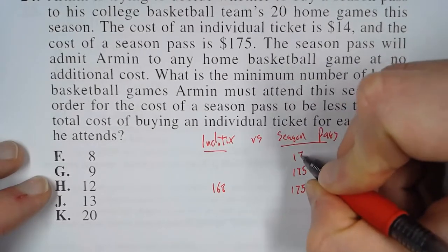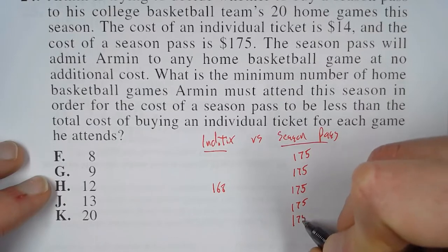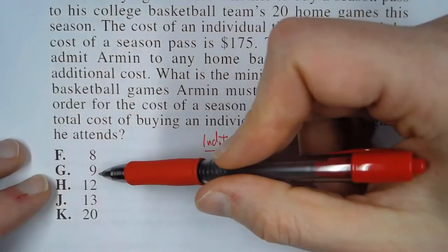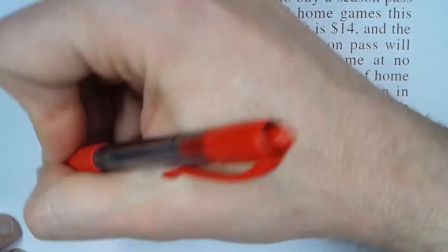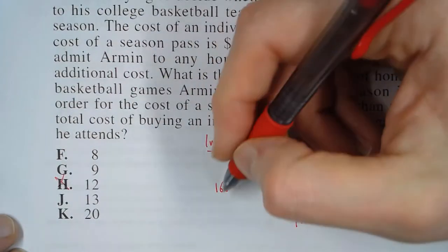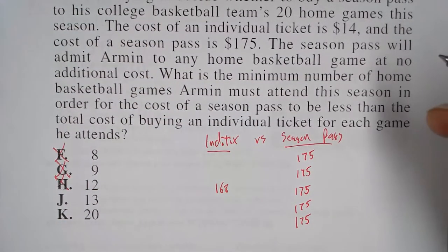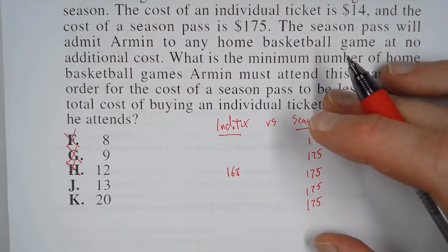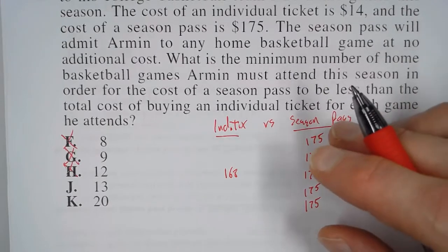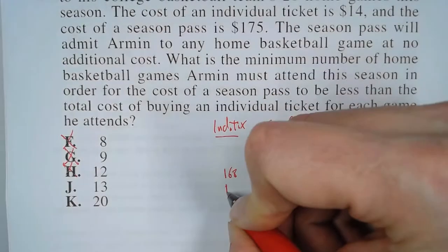$175 is going to stay the same for all five of these answers. Now, if he attends fewer games, this price is going to be less, which means the individual ticket is still a better deal — we don't want that, we want the season pass to be a better deal. So answers G and F are not viable. Let's try letter J: 13 games. If he attends one more game, 13 games at $14 apiece is $182.